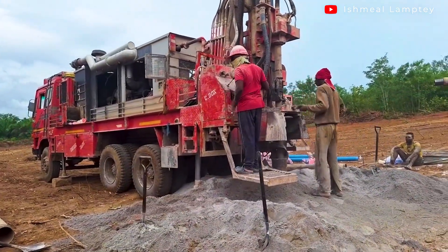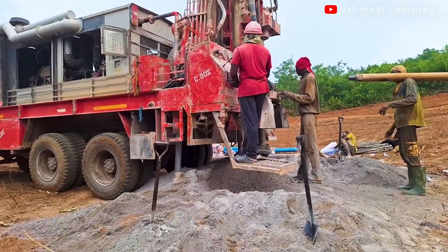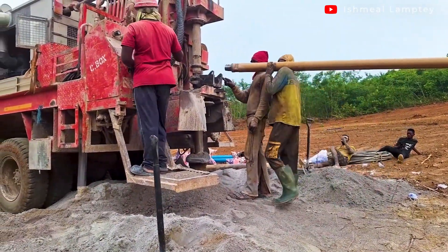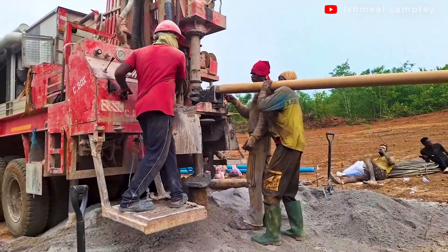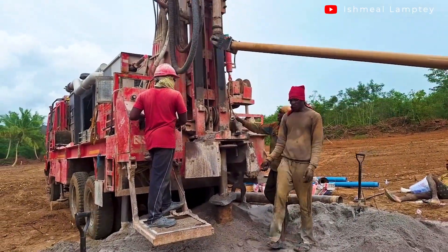One of the negative effects of drilling numerous boreholes is the depletion of groundwater resources. Although boreholes are drilled to access groundwater, drilling too many can deplete the aquifer, making it difficult for people to access clean water. This can be a significant problem especially during times of drought, as the water table can drop drastically, leaving many boreholes dry.